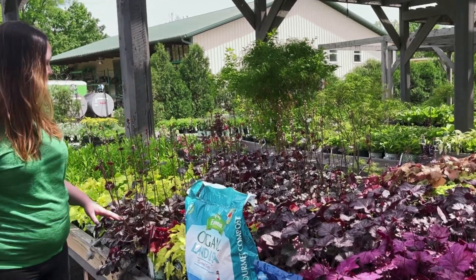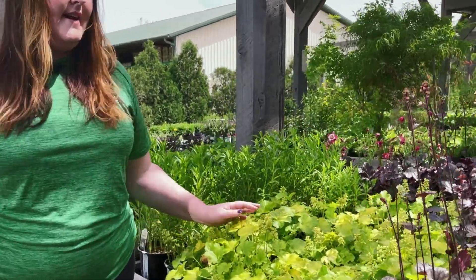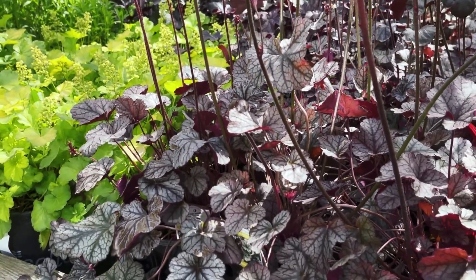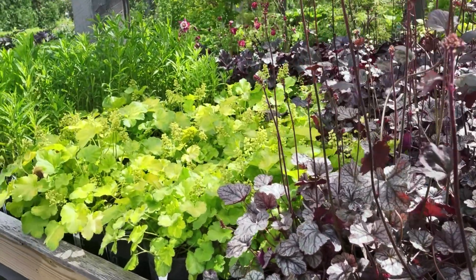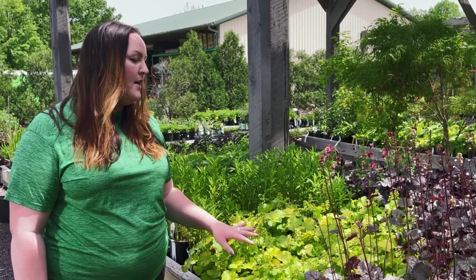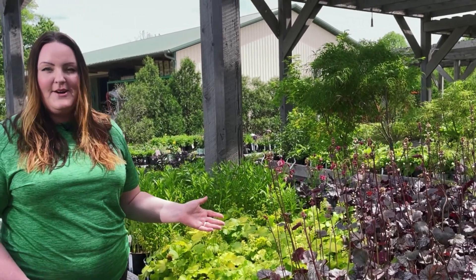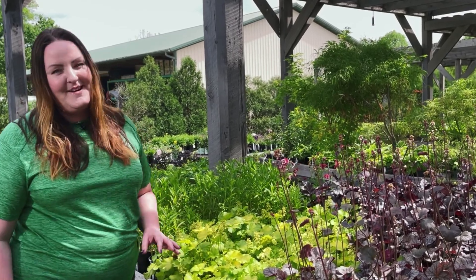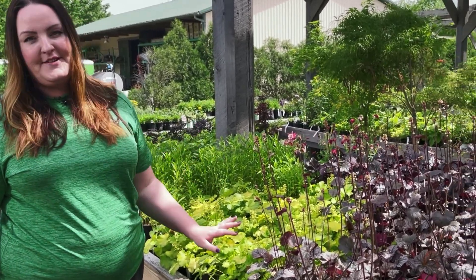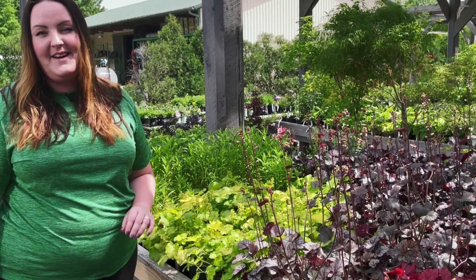The heuchera, or coral bells, comes in an assortment of colors. The leaf textures are always really cool — some of the veins are really pronounced and very interesting looking. A lot of them have bi-color veins, so the veins are a different color from the leaves, giving you a nice contrast. These are always really good to mix into shade gardens, especially with hostas — they play very well with hostas. They are also deer resistant, whereas hostas are not. So if you have a lot of hostas and you're noticing deer coming into your garden, you can start incorporating more heuchera to discourage deer from that area.